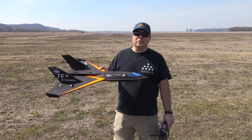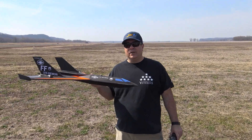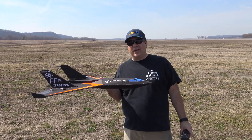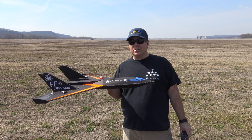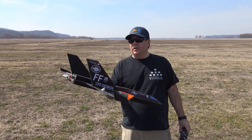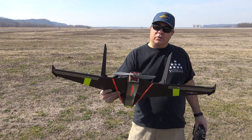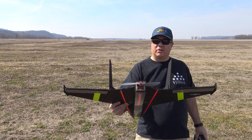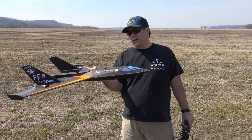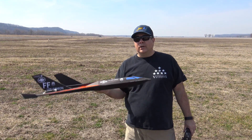Hey guys, it's Paul with RC Foam Fighters. We're back out at Herman Airport with the Demon. I just wanted to see how it flies in a little bit stronger winds — we have about 8 to maybe 12 mile an hour wind gusts today. I didn't change the motor and ESC out yet. I'm still running the 2806.5 1800kV Zing motor with the 7x5 prop on a 4S 1800 milliamp battery.